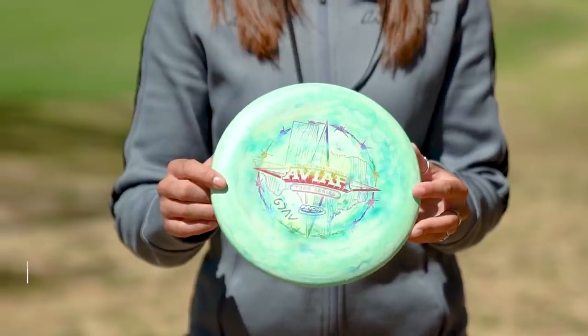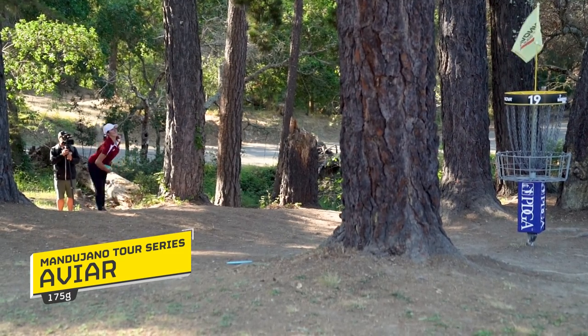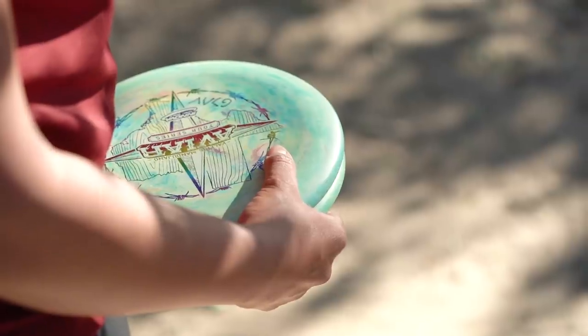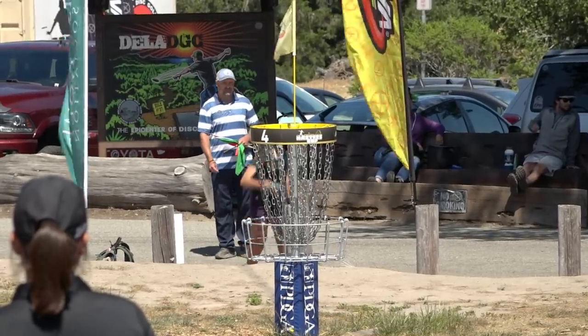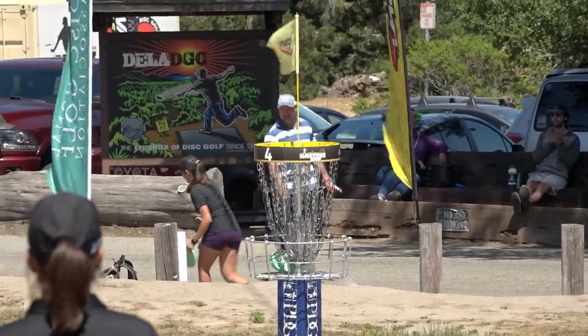This is my Tour Series AVR. I chose the Galactic AVR for my Tour Series disc. I love the swirls — I couldn't have asked for a better putter alone, but the swirls just highlighted it out. Thank you guys for buying my Tour Series AVRs. I'm glad you guys are liking them as much as I am. It's allowing me to stay on tour, and I can't thank you guys enough.